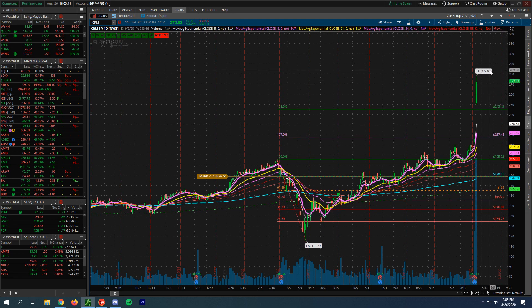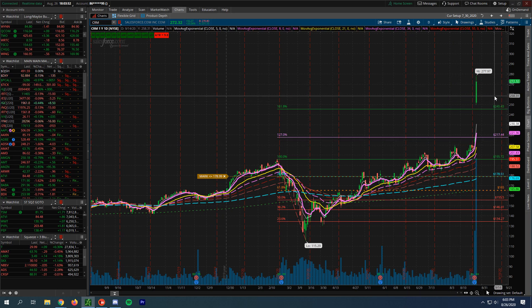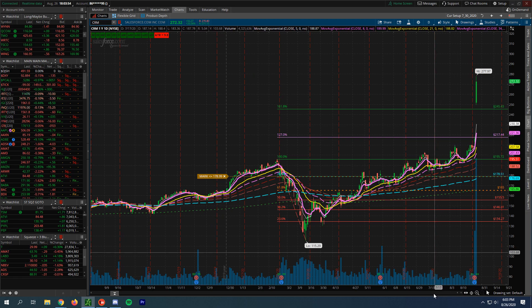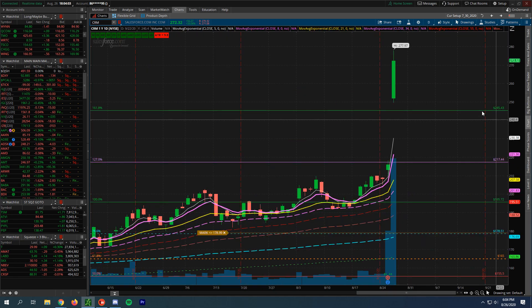We've seen this before with Tesla and all of those various companies, potentially seeing this trend continue and potentially building a new base up here. With these moves, it's very hard to classify them — every one of the mothers trying to get into that position and really driving that up, honestly creating that FOMO mentality within the stock and really just driving it up.